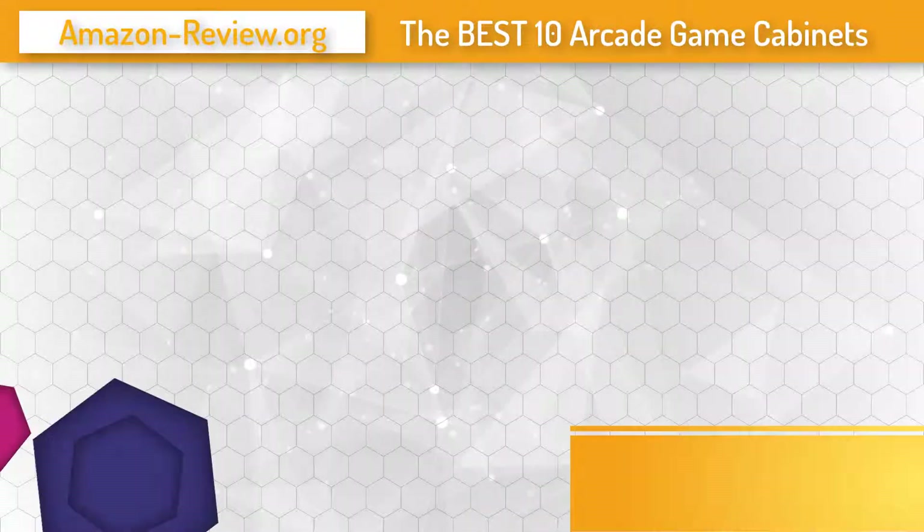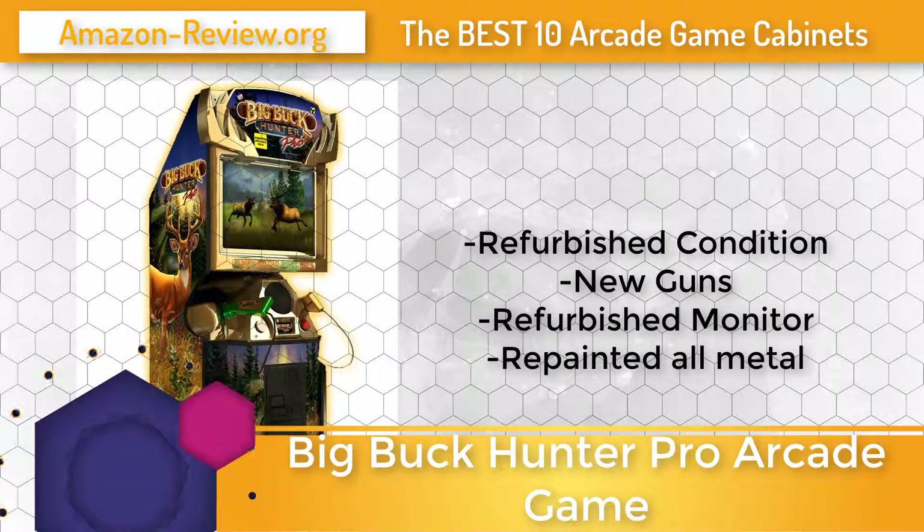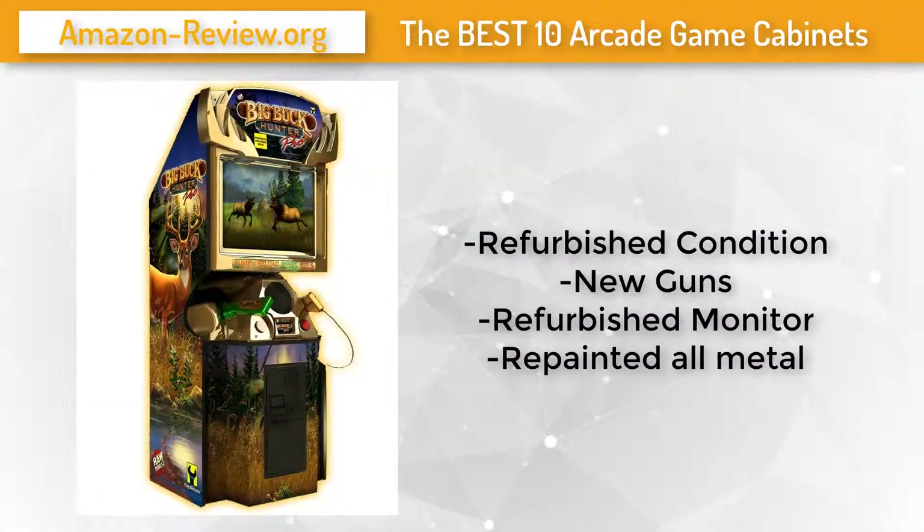Number 7: Big Buck Hunter Pro thrills players with lifelike realism and an unbelievable amount of gameplay depth. In head-to-head competition, players can hunt 8 North American big game animals on 24 different hunting treks covering 120 challenging hunting sites. At the end of each trek, players must complete one of 24 challenging bonus rounds, scrambling to achieve the maximum points while 36 different critters scatter across each hunting site.